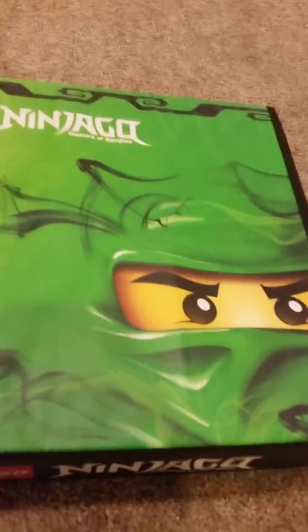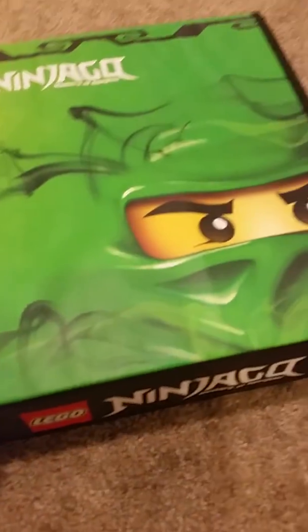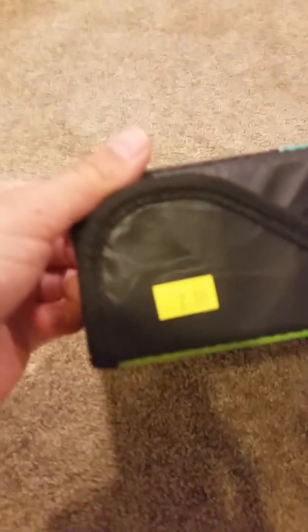First we have this little Ninjago container thing that you can open. I got this for $2, and it has all of the Ninjago characters from Ninjago except for Lloyd and Nia.